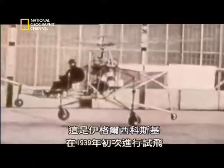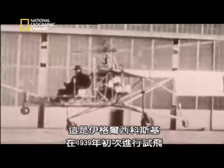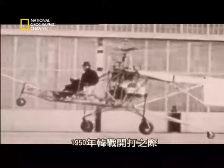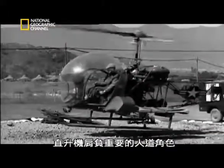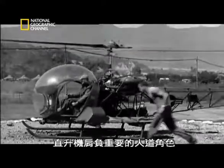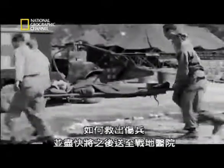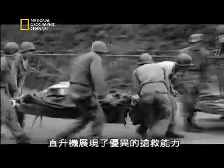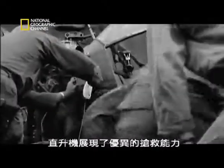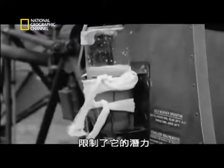This is Igor Sikorsky at the controls of his first test flight in 1939. By the Korean War in 1950, the helicopter had found a vital humanitarian role. The major issue in the Korean War was getting the injured out and back to field hospitals as quickly as possible — the helicopter proved a lifesaver. However, its large, heavy piston engine limited its potential.